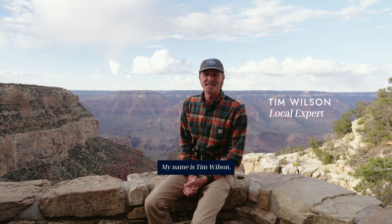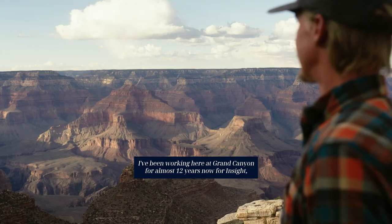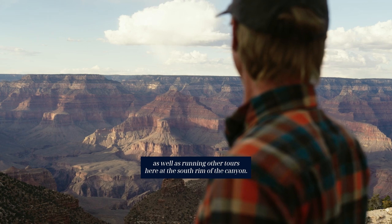Hello everyone, my name is Tim Wilson. I've been working here at Grand Canyon for almost 12 years now for Insight as well as running other tours here at the south rim of the canyon.